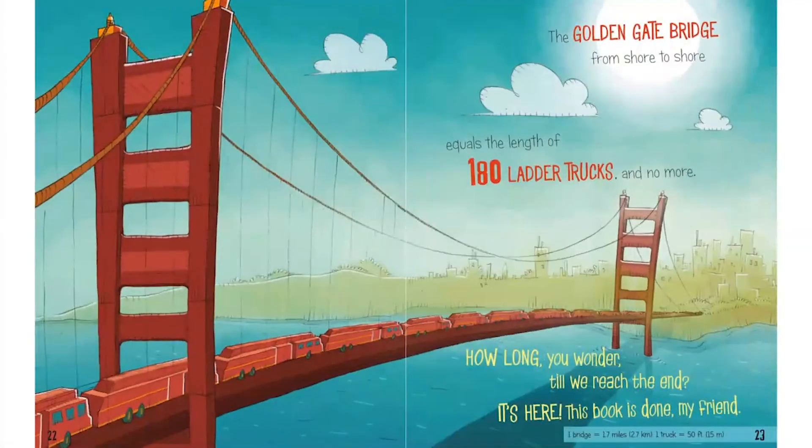And now, what's the last thing we're going to measure? It's a really long bridge. What color is this bridge? It's red. This special red bridge is called the Golden Gate Bridge, and you can find it in California. What kind of trucks are riding on the bridge? They're long red fire trucks that have big ladders, and they're called ladder trucks. When we compare the length of the bridge using these trucks, we learn that the Golden Gate Bridge, from shore to shore, equals the length of 180 ladder trucks, and no more.